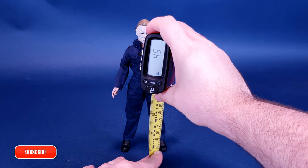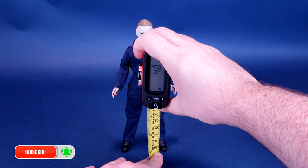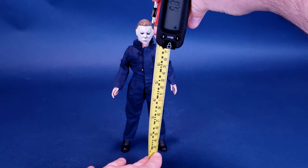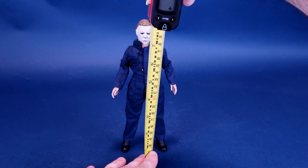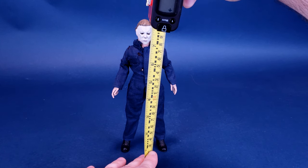A hospital certainly would be the last place you'd want to be on Halloween night, especially if you live in Haddonfield. Before we get a closer look at Retro Cloth Michael Myers, the first thing we're going to do is calculate how tall the figure stands. And while I'm doing this, I'd like to send a big thank you to the folks over at NECA who provided the sample for this review.